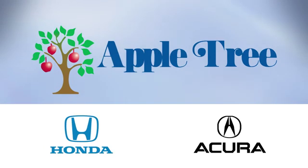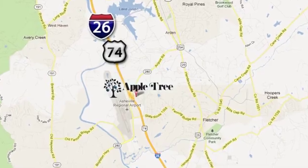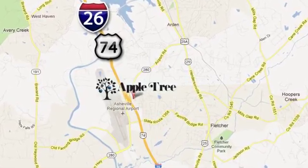Thank you for choosing Apple Tree Honda and Acura. We look forward to meeting you. We're conveniently located at 193 Underwood Road, number 195, in Fletcher, North Carolina.